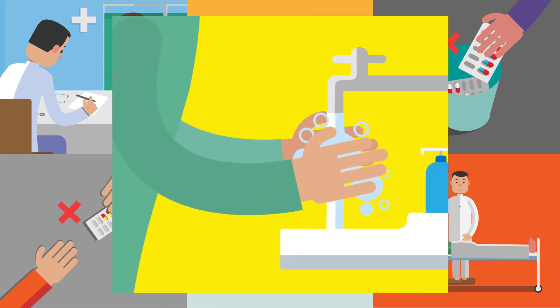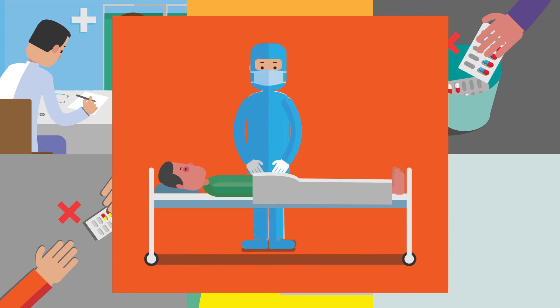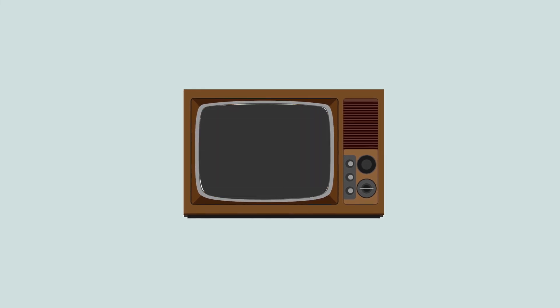Prevent infections by regularly washing your hands, avoiding contact with ill patients and keeping your vaccinations up to date. It is imperative that we accelerate action on AMR, if we want to avoid returning to a point in time where a small scratch from a thorn could kill.